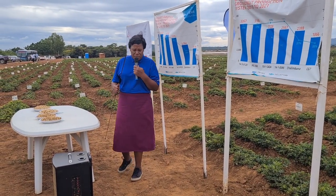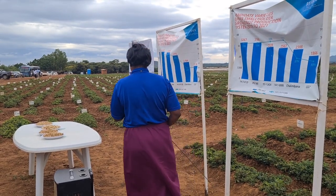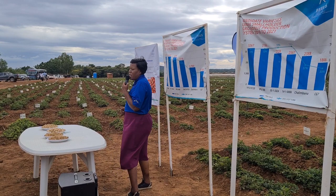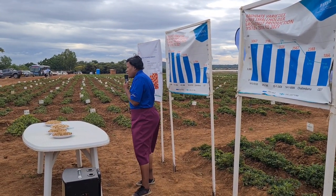Charimbana and CG7 are very susceptible to diseases. Also, the maturity time for CG7 was almost 5 months — about 150 days.